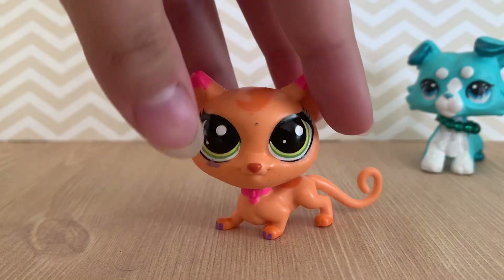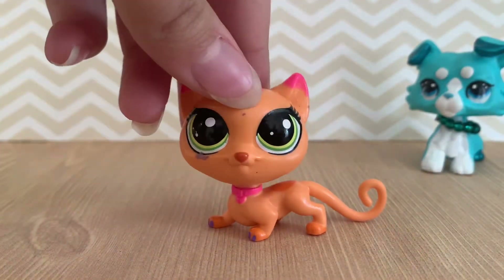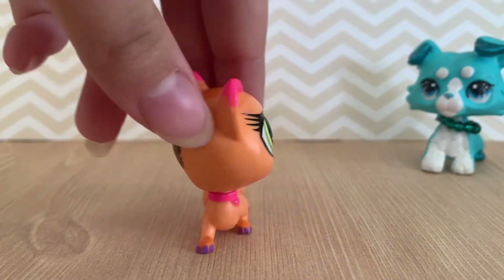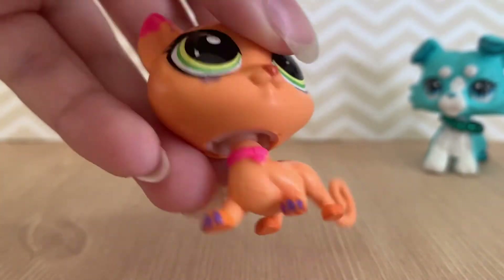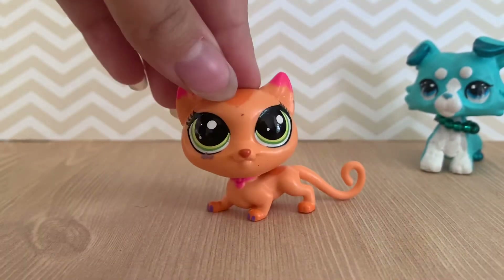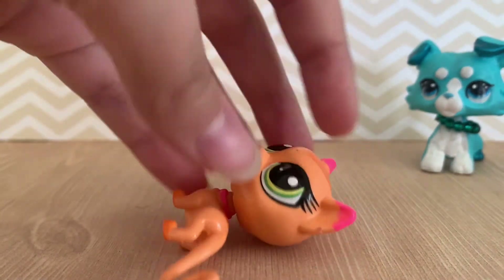Next up is this sassy looking cat. I like her mold but I do not like her design. I do love those purple toe beans though — oh, that's adorable! But other than that, her design's okay. I'm probably going to customize her since she's a little blemished.